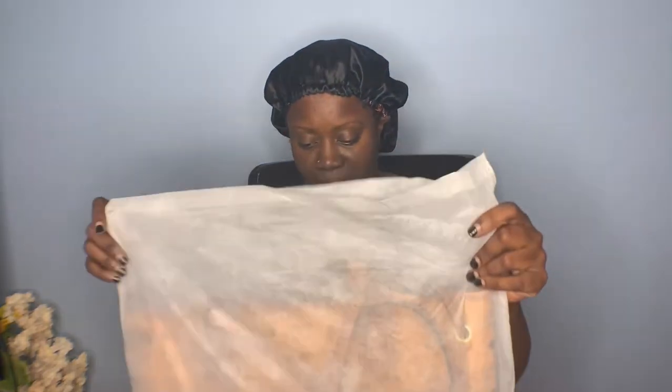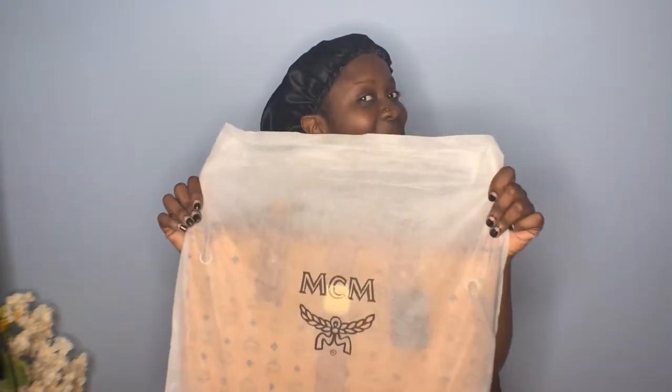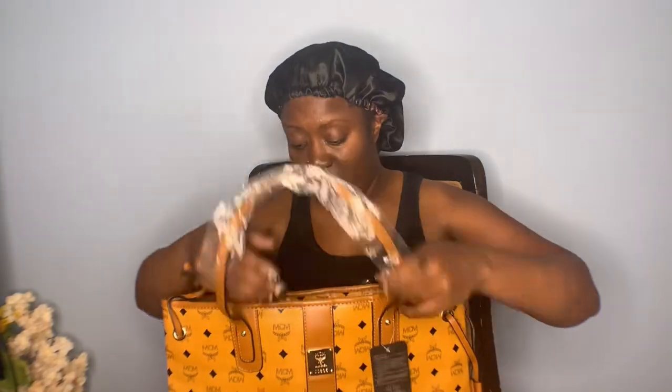Hey y'all, I'm back! I just received my first ever designer bag — an MCM. If you guys are not excited, get excited because I'm happy. Look guys, and it comes with an accessory — this is so cute!